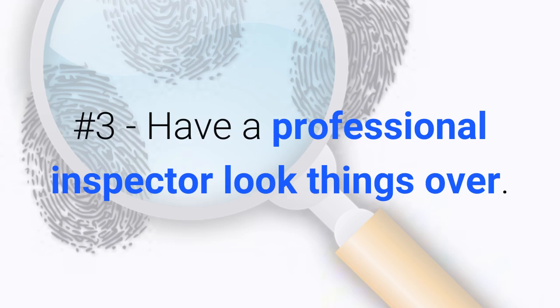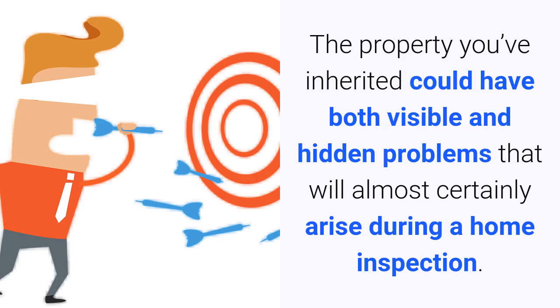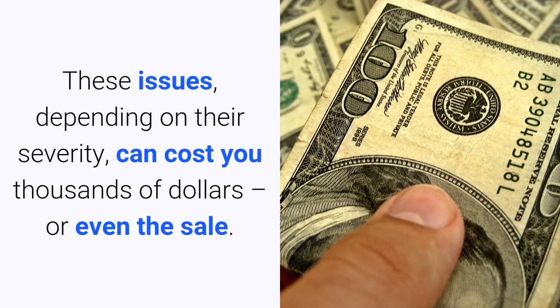Number three: have a professional inspector look things over. You may be facing more repairs than you realized. The property you've inherited could have both visible and hidden problems that will almost certainly arise during a home inspection. These issues, depending on their severity, can cost you thousands of dollars or even the sale.